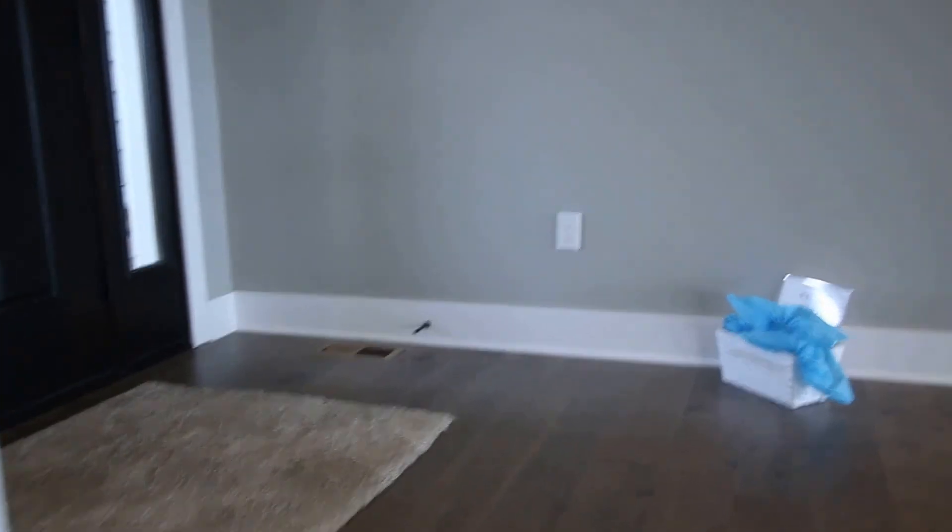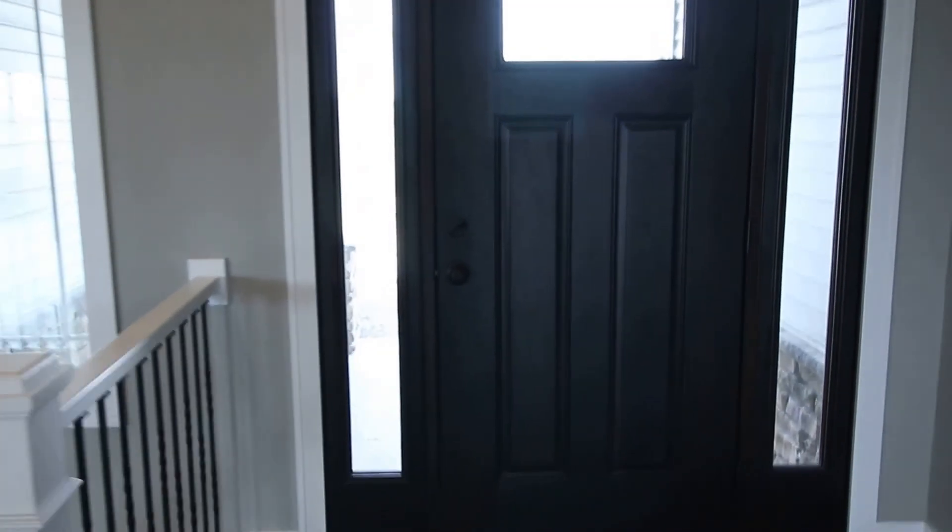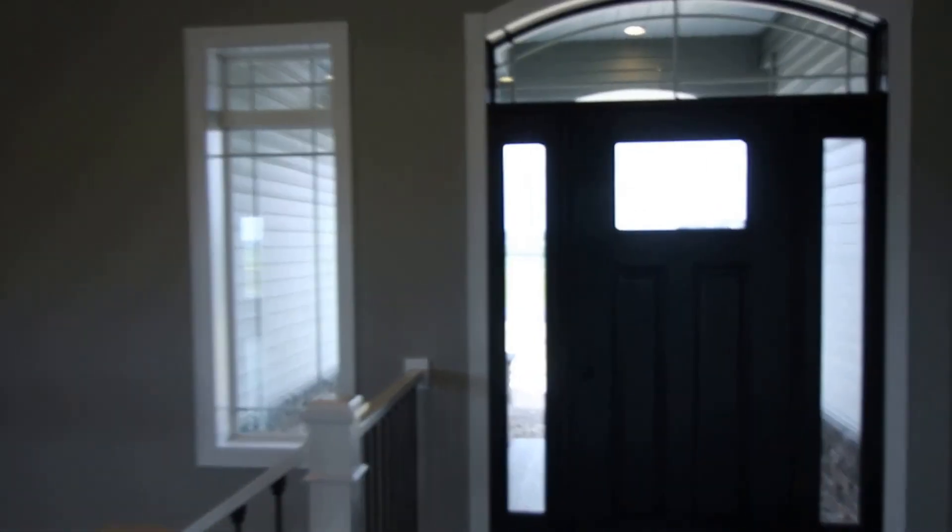This concludes the tour for 5226 Windrose Lane. I hope you've enjoyed this, and I'm available anytime for your own personal tour of this home. Thank you.